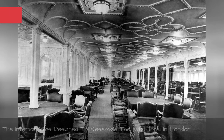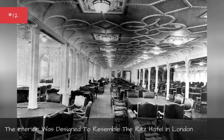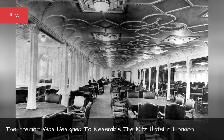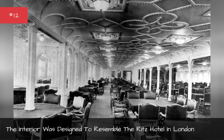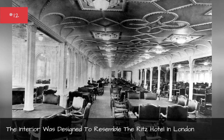The interior of the Titanic was designed to resemble the Ritz Hotel in London. This contemporary style included dining rooms with ornate ceilings and plush carpets.